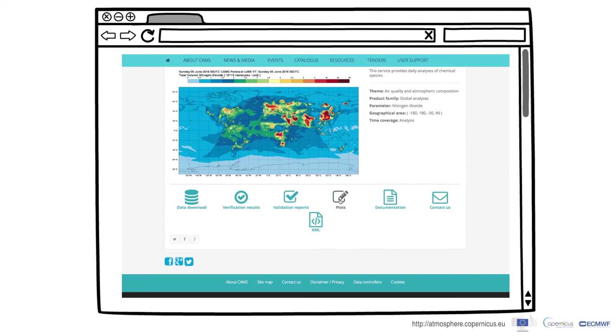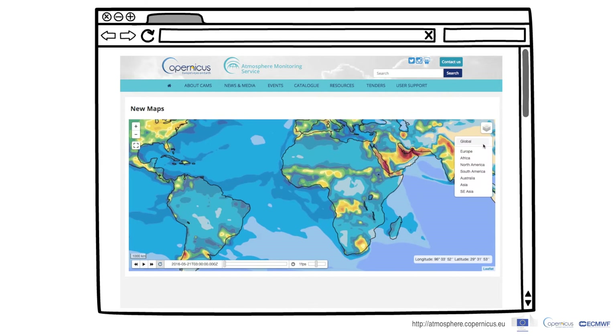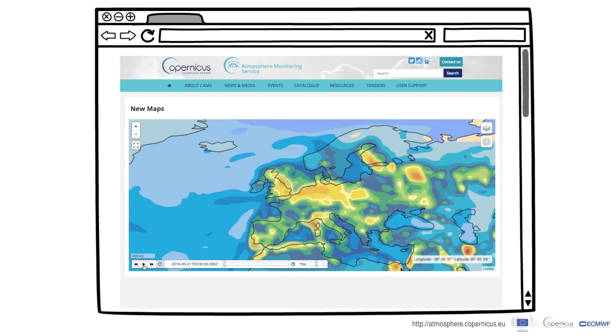You'll be able to zoom in and pan in the map, make point-and-click queries, and play time series animations.